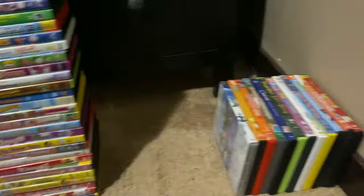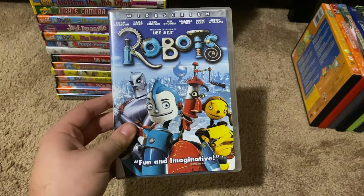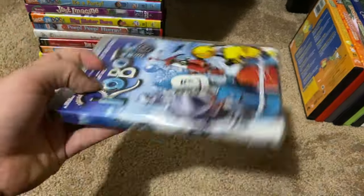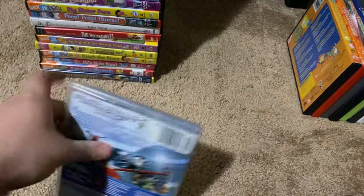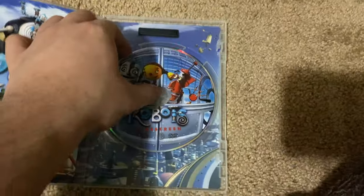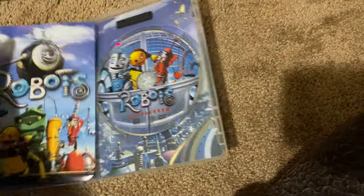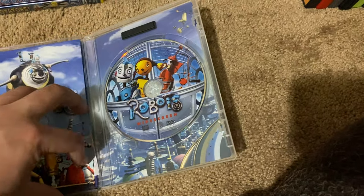Anyway, next up we got is Robots 2005 DVD. So here's the front, spine, and the back. This is the widescreen version as you can see in the front cover. Here's the disc and an image of it, and here's some of the inserts.